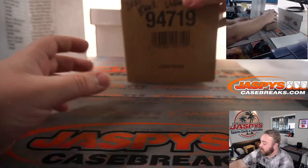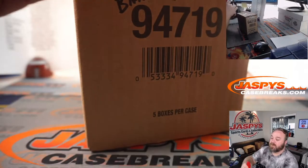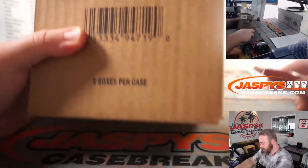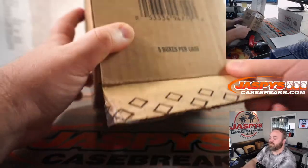And here is our case. Good luck everybody. Let's see if we can find a quad diamond. I've pulled a triple, but I haven't pulled a quad this year. I don't think I've pulled an NHL shield either.